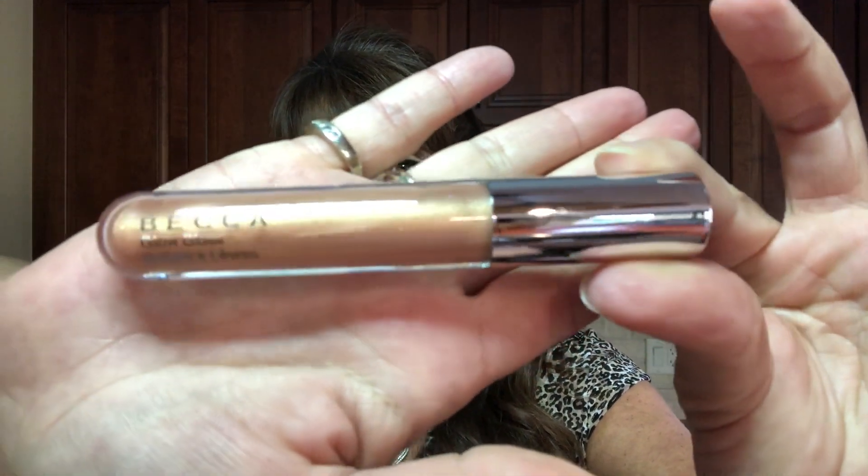Next item is the Becca Glow Gloss in Champagne Cream. This is the packaging and here's what it looks like inside — it looks kind of like a bullet. Look how pretty it is. I'm not going to swatch this one yet since I've got a bunch already open, but the price on the Becca Glow Gloss is $22. Becca has some great products and I am really enjoying theirs.